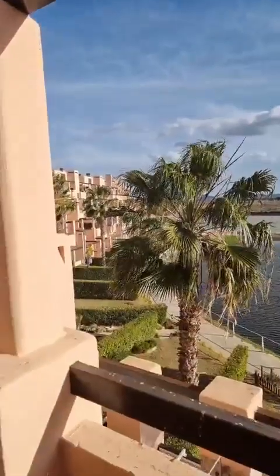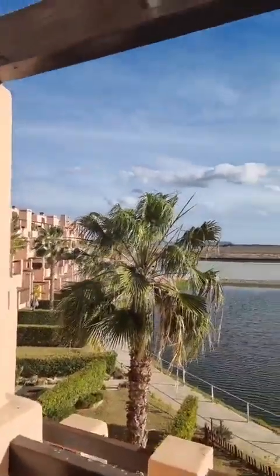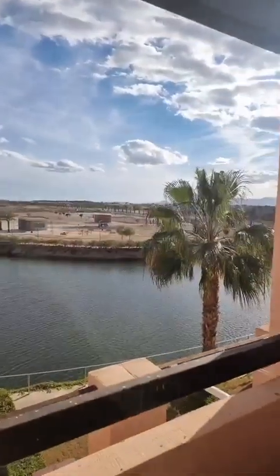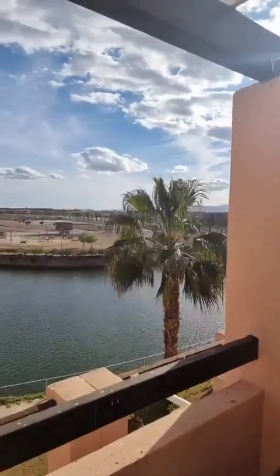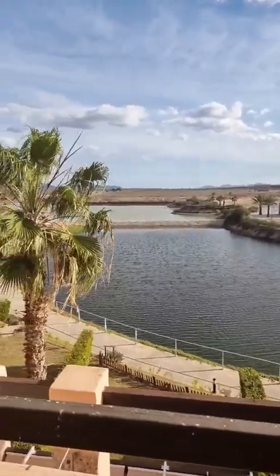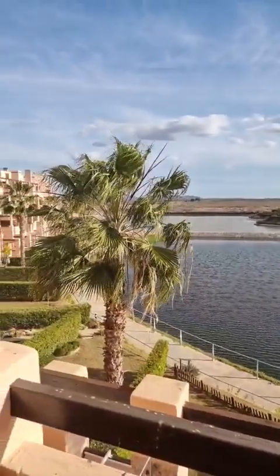It started a little bit cloudy, but that's disappeared now. We have blue sky all around, and I'm standing here without a sweater. It's 21 degrees today and we just enjoy Spain, we enjoy Murcia, we enjoy Condara del Arma Golf Resort.